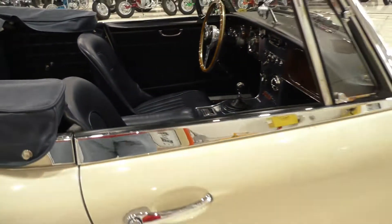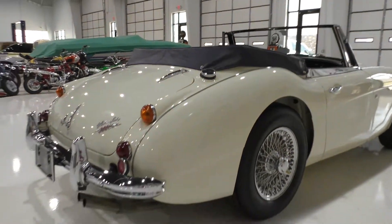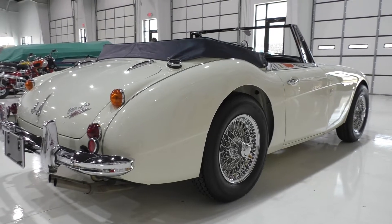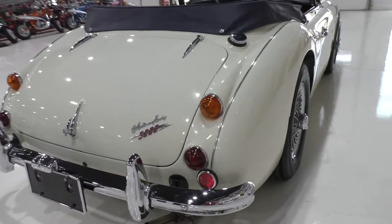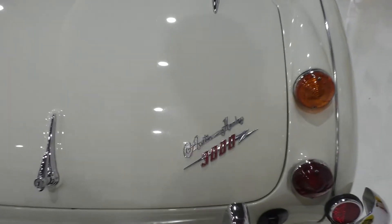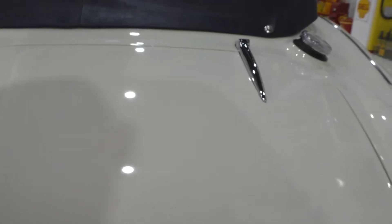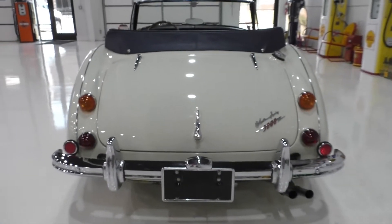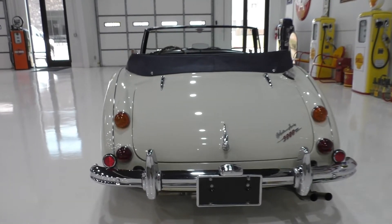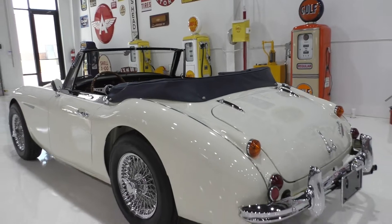Door shuts nicely. We have a video section with the top up that we'll share during the video and at spudsgarage.com. This is a nicely appointed, nicely done concourse style rotisserie restoration — really lets you take it in and get a good look.